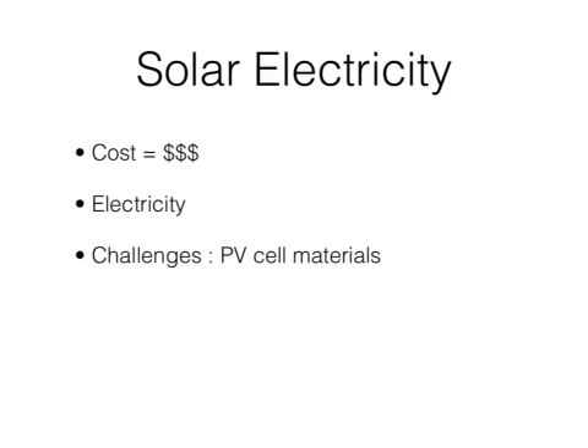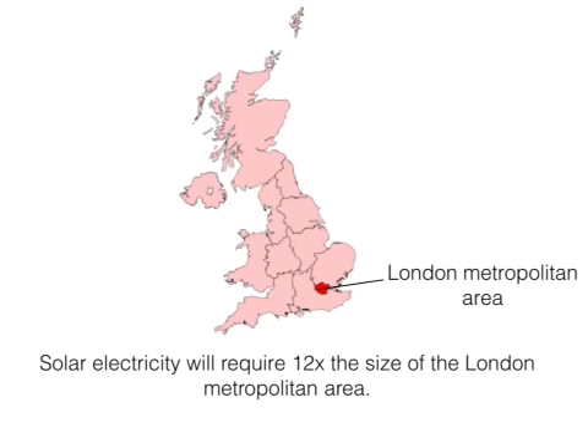Solar electricity will be used to displace coal-based electricity at 100 times the current capacity, which is equivalent to a 100 by 200 kilometer PV array. A problem created by this process is that the land demand will increase. Again, this process is very expensive but it will help cut down on our carbon dioxide emissions. To achieve this, solar electricity will require 12 times the size of the London metropolitan area, which is indicated as the red dot in the picture.